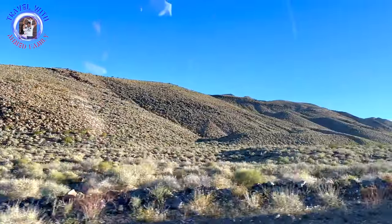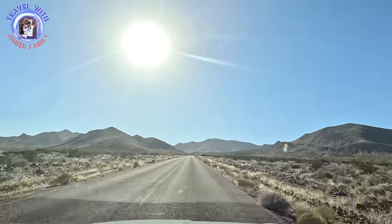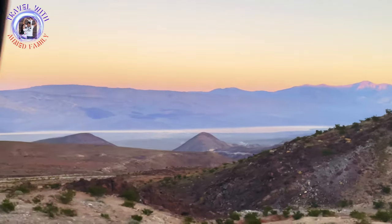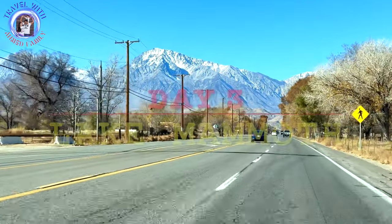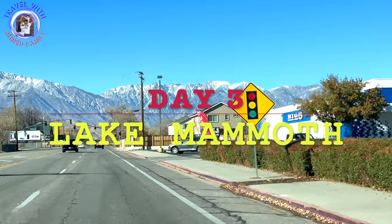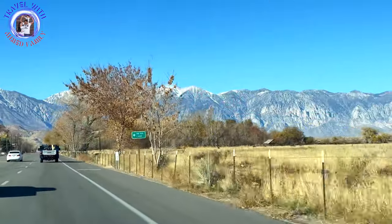After spending a wonderful day at Death Valley National Park, we drove around two hours to reach Bishop, where we booked the hotel for the night stay. Next morning, we started for Mammoth Lakes from Bishop. This 45-minute drive from Bishop to Mammoth Lakes is breathtaking, as it offers spectacular views of the surrounding mountains.